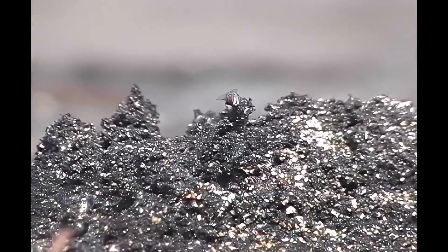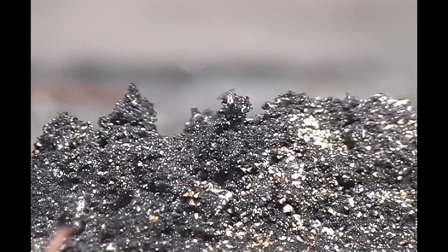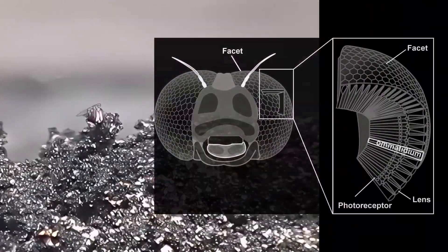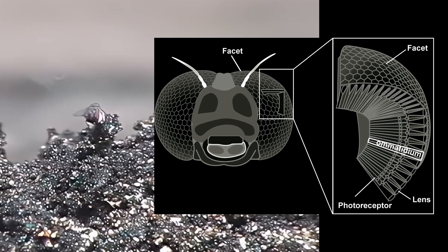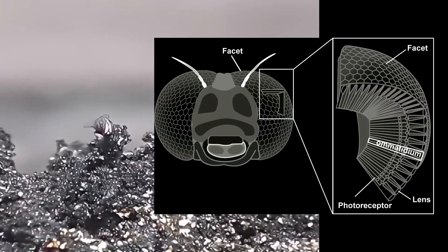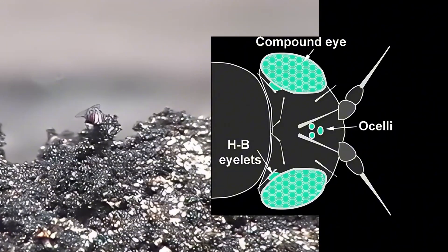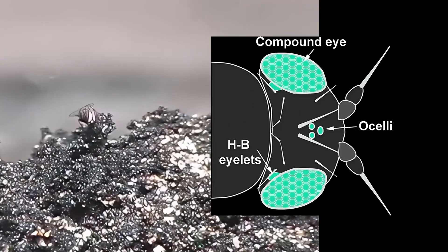Parasitic flies are expected to evolve an attention-like cognitive ability that helps them observe and locate nests containing provisions. The fly peripheral visual system primarily relies on compound eyes composed of numerous units called ommatidia. Kleptoparasitic flies appear to have a greater investment in the peripheral visual system, with a greater number of ommatidia and eye surface area. Moreover, these flies also have larger simple eyes without a retina, called ocelli. Larger ocelli may be advantageous in evading fast-approaching predators, since they can better detect sudden changes in light, such as a shadow cast by a swooping predator.